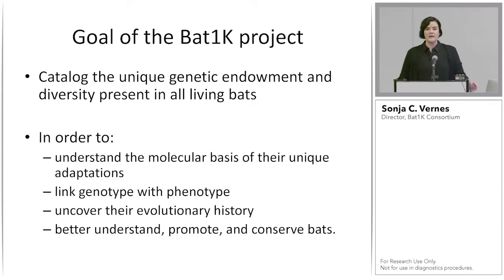The reason for this is we want to catalogue the unique genetic endowments and the diversity present in living bats, so that we can understand the molecular basis of their unique adaptations, link genotype with phenotype, understand what it is in these bat genomes that gives them these unique genetic endowments, uncover their evolutionary history, and overall better understand, promote, and conserve bats.